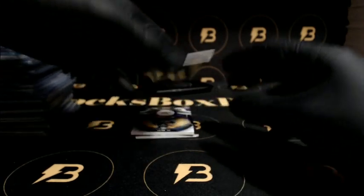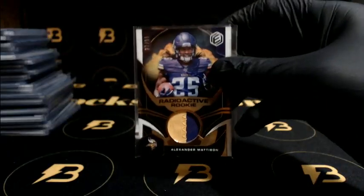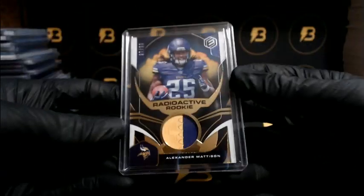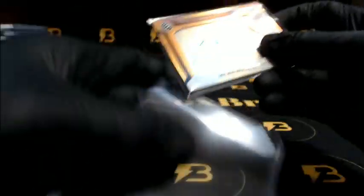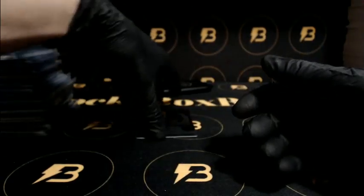Alright, two packs left guys, good luck. We got Greer — nice one for the Panthers, to 75. Next up for the Vikings, two-color patch Madison, to 99. We got Boykin for the Ravens, to 150. And nice hit for the Patriots — N'Keal Harry, rookie auto out of 99, number 1 of 99.